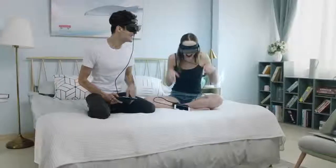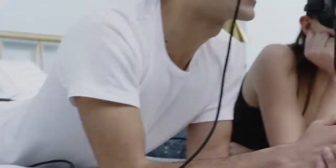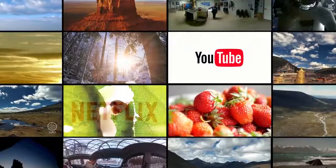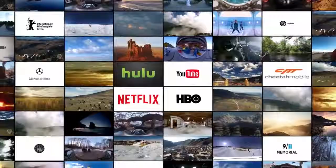You can consume content and play games the way you want. We support most third-party platforms — movies, sports, and games on YouTube, Netflix, Hulu, and HBO.